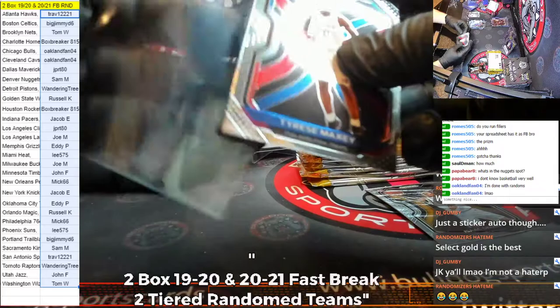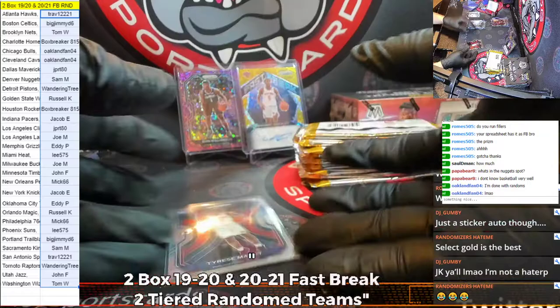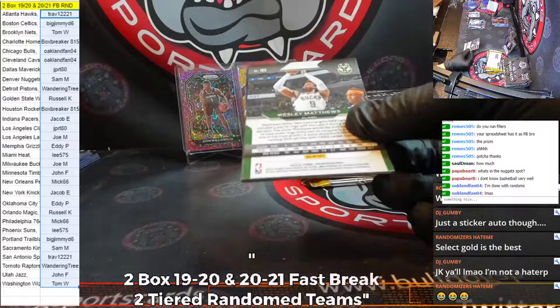I got two loose boxes — one box each on pre-order from two different distributors. This box and one more box that we're going to run this back on. We're going to run this same random back starting tomorrow with the 19-20 and the other loose box of Fast Break.